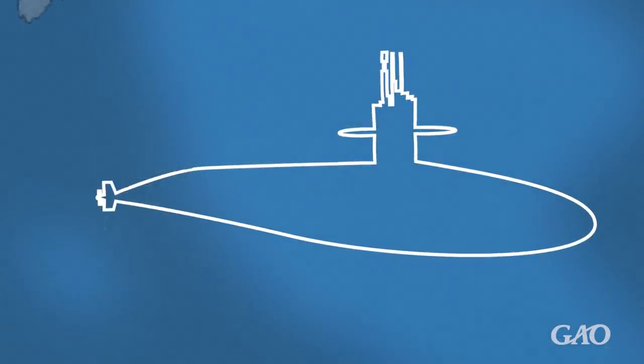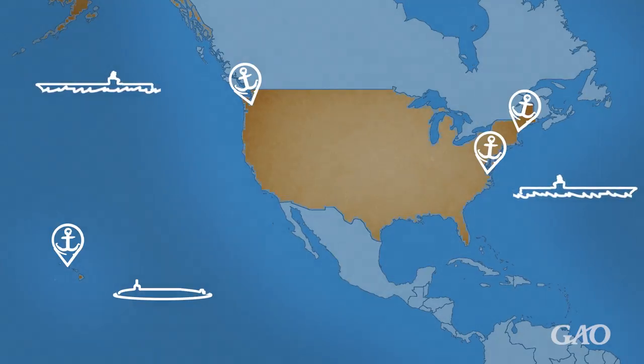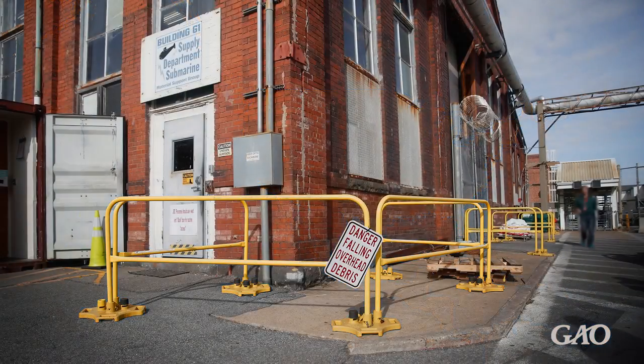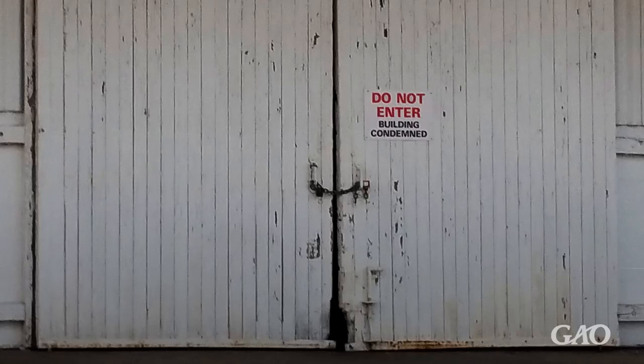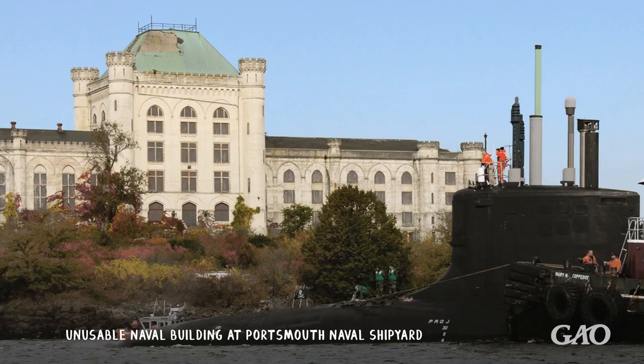The Navy relies on the efficient operation of these shipyards to support its aircraft carrier and submarine presence around the world. However, facilities at the shipyards are in poor condition. For example, about 50 buildings at the naval shipyards have been condemned or are unusable for ship repair activities, including some in prime locations that the Navy says could efficiently support ship repair.